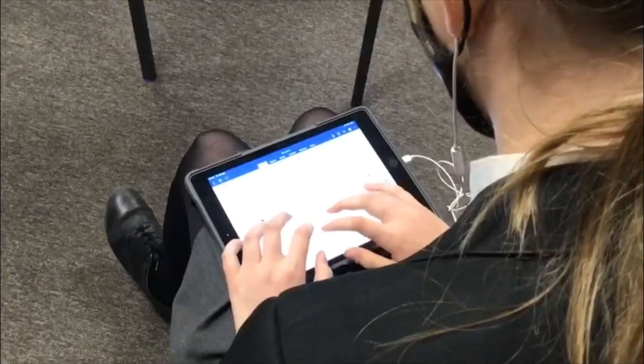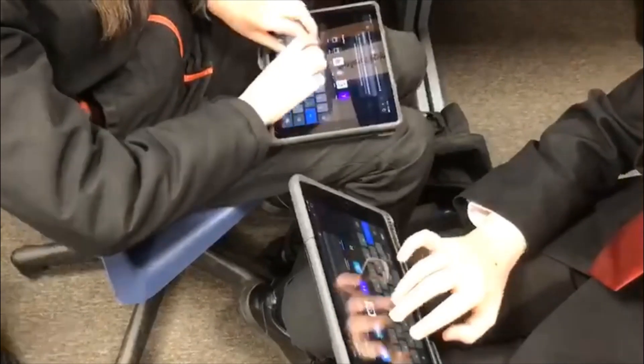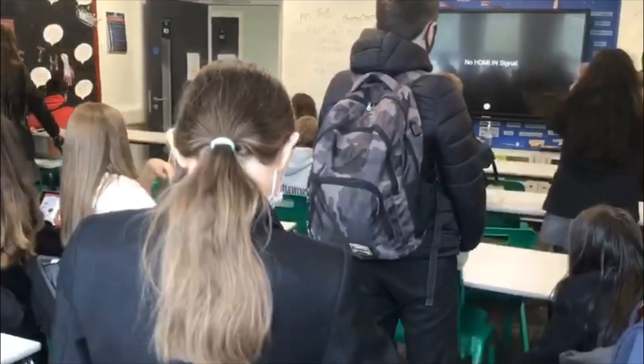We use iPads at our school, and in computing we do a lot of range of things. There are many clubs on offer, including a coding club.